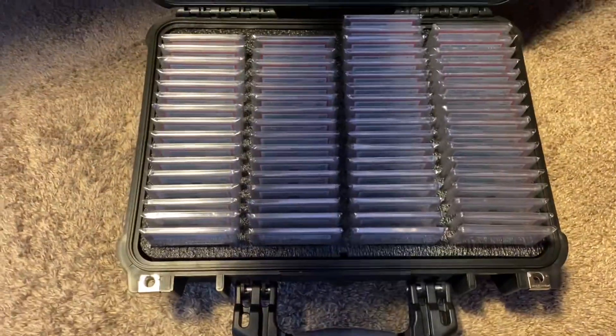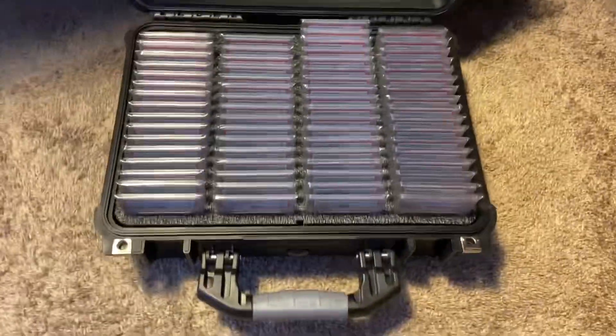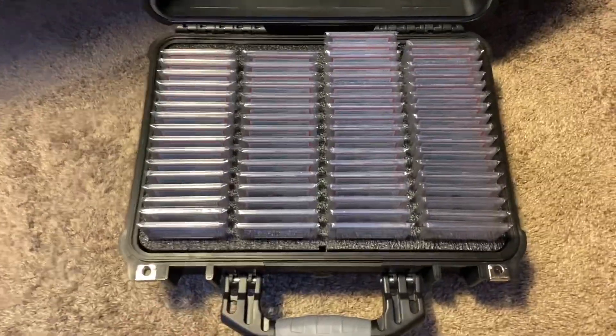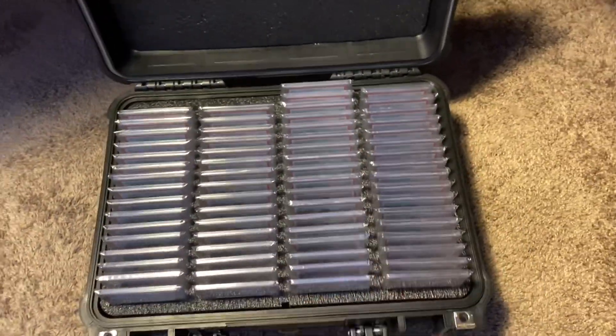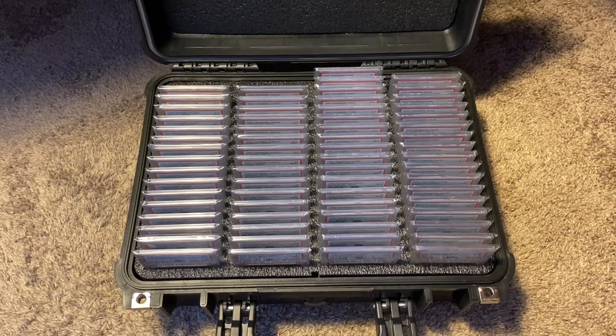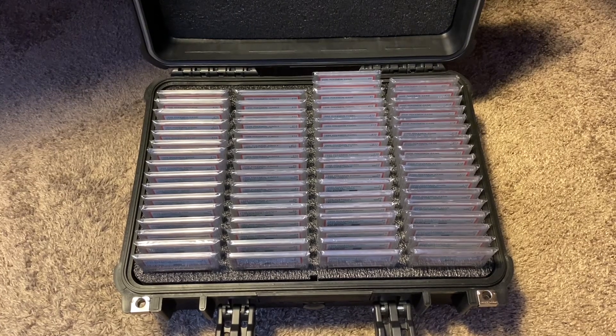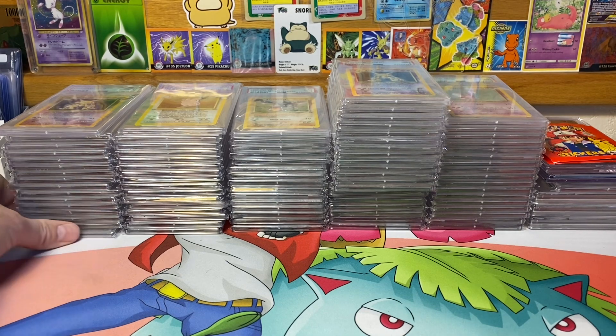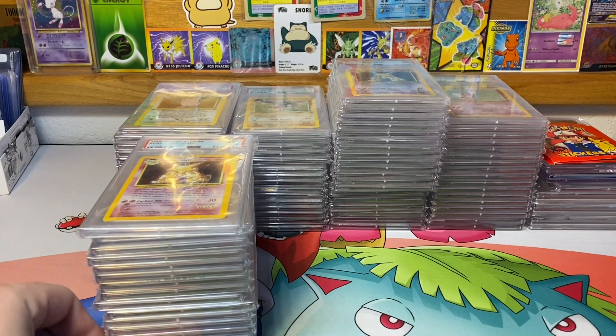It's a really nice case — shout out to my buddy Brian for picking this up for me, couldn't be happier with it. So yeah, this is the first set, second set, third set, and fourth set, and we're gonna go ahead and bring it over to the desk. Now that we got all of the cards out of the case we can start showing them off.